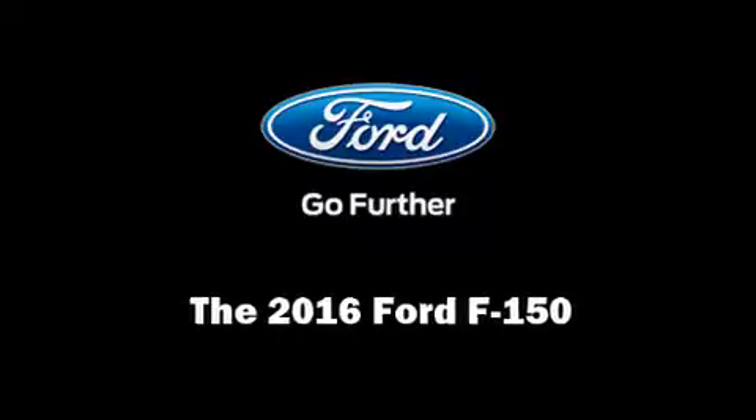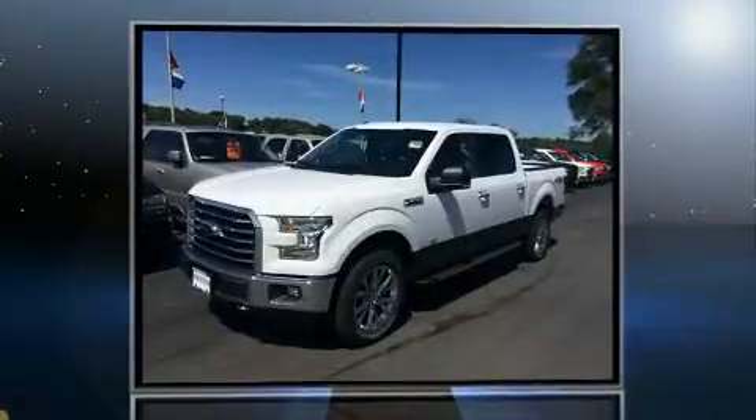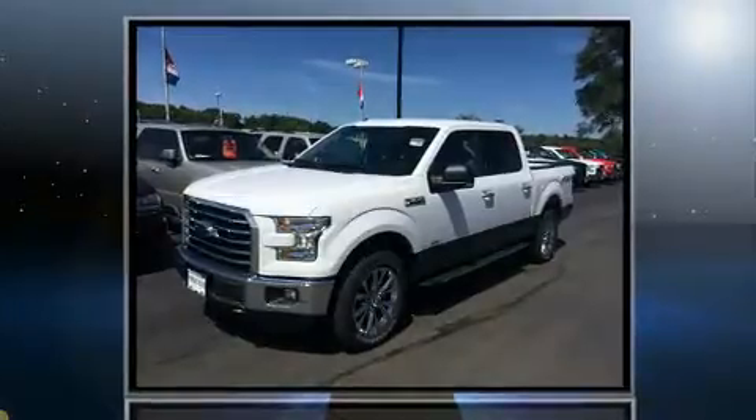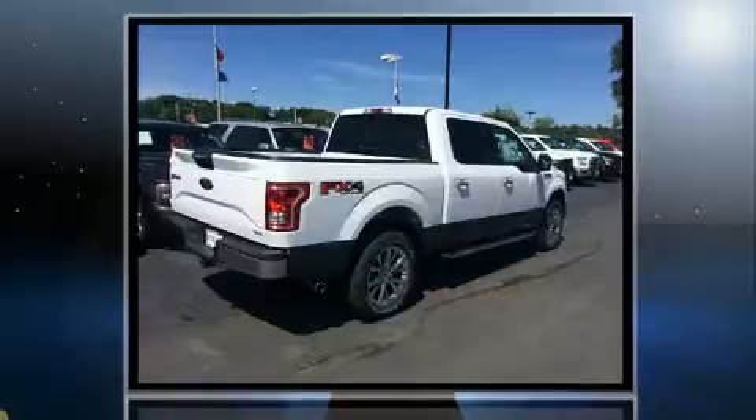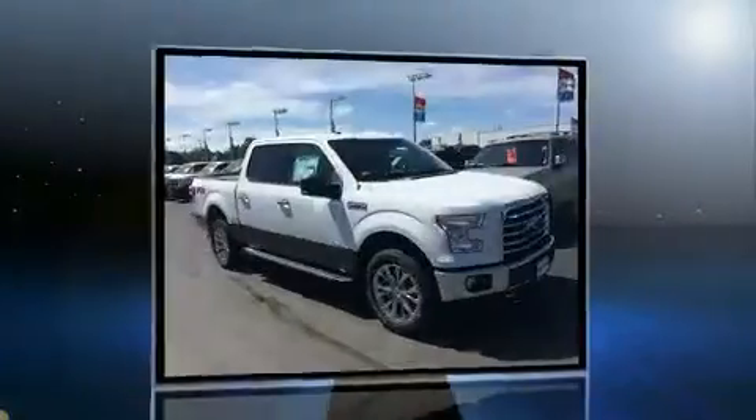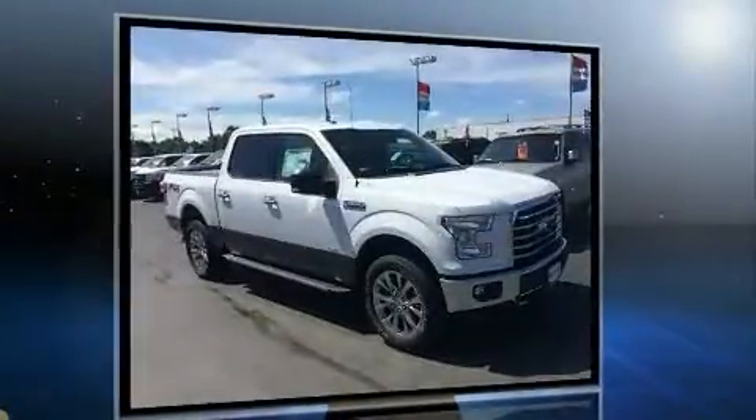Familiarize yourself with the 2016 Ford F-150. Ford prioritized comfort and style by including a tachometer, variably intermittent wipers, a rear-step bumper, fully automatic headlights, and much more.